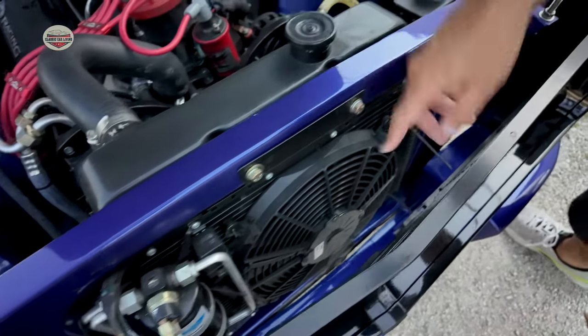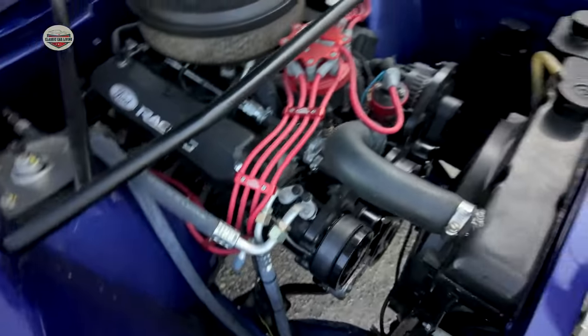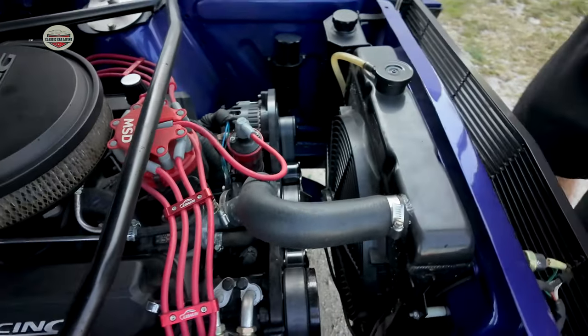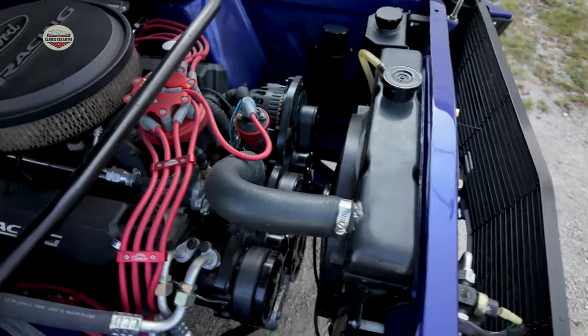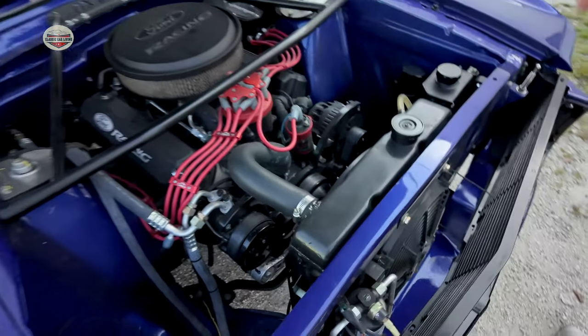The whole engine bay was painted blue to match the car. I have a full Vintage Air AC system — there's a fan on the outside and one on the inside to pull air through and cool the car. The radiator is larger than stock, aluminum, painted black, but the car runs a little hot so one of the future upgrades is a better cooling system. It has a full serpentine belt system as well.